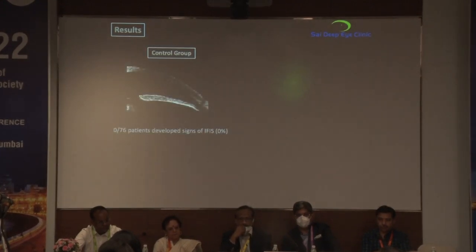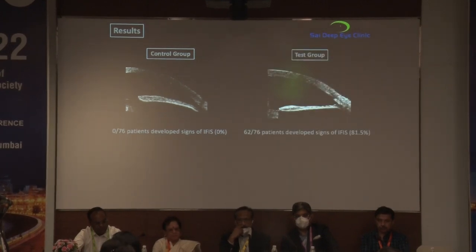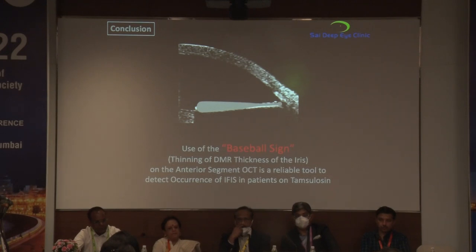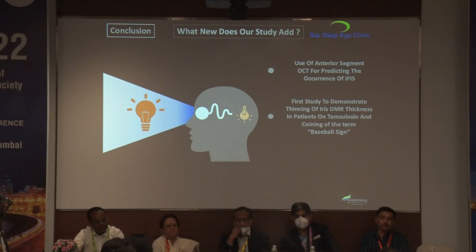No patients in the control group developed IFIS at all. In the test group, 62 out of 76 patients — 81.5% — developed signs of IFIS. We found that the baseball bat sign, defined as thinning of the DMR thickness of the iris on anterior segment OCT, is a very reliable tool to detect the occurrence of IFIS in patients on tamsulosin. This is the first study to demonstrate thinning of iris DMR thickness in patients on tamsulosin, and hence we coined the term 'baseball bat sign.'